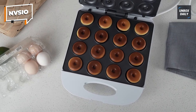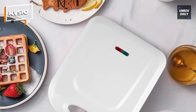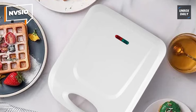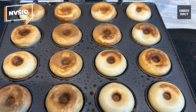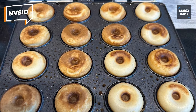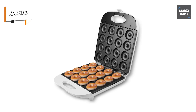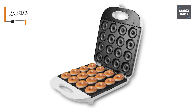This small donut machine is also an ideal present for any event, including a wedding, housewarming celebration, or simply because. Its tiny size requires little counter space, and its sleek form and modern color selections complement any kitchen decor. Whether for commercial or residential use, such as parties, coffee shops, or tea houses, the NVSIO Mini Donut Maker will wow.